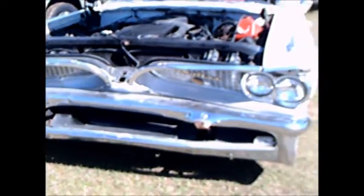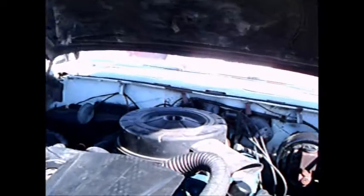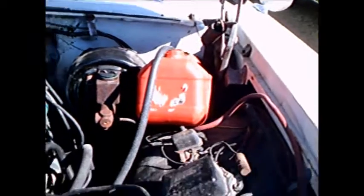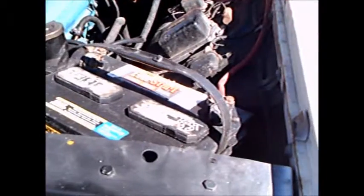This is a 1959 Pontiac four-door hardtop met with a little misfortune, I would say. The front end is pretty well smacked, but the engine compartment is pretty much intact.